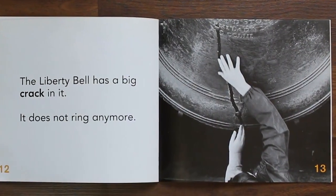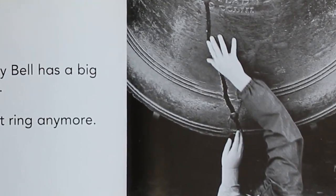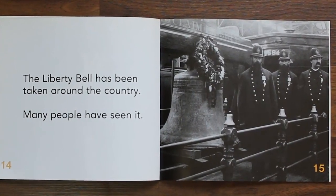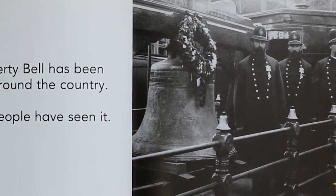The Liberty Bell has a big crack in it. It does not ring anymore. The Liberty Bell has been taken around the country. Many people have seen it.